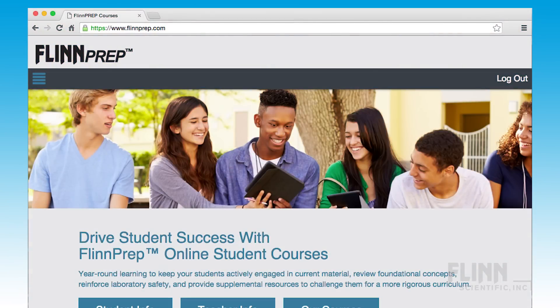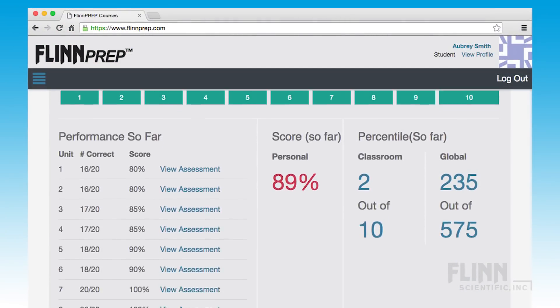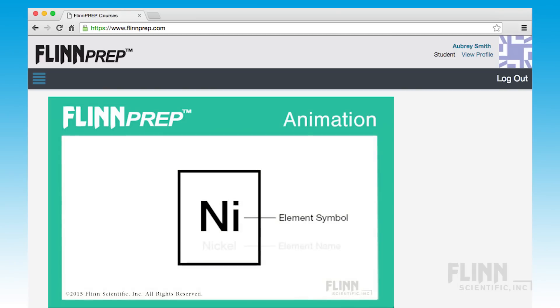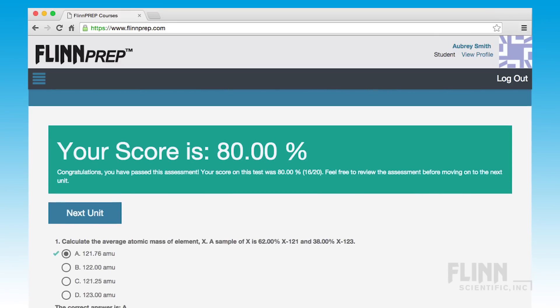The Flynn Prep AP Chemistry Student Prep Course allows students to review, refresh, and assess prerequisite knowledge and skills. The course consists of easy-to-follow text, animations, videos, detailed images, and quick quiz questions. Each section also includes a 20-question assessment.